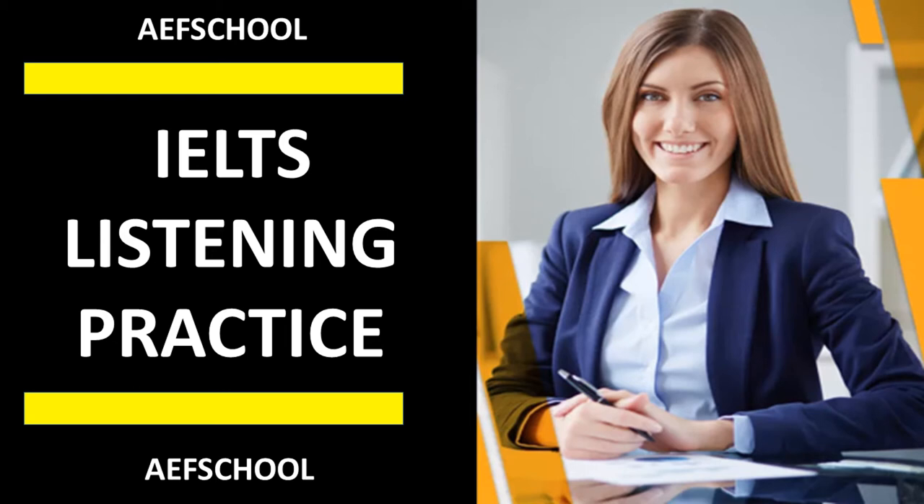What is the IELTS Listening Test? Its duration is 30 minutes. You will need to answer 40 questions in response to 4 recordings. You will listen to 4 recordings, and you will only hear each recording once.